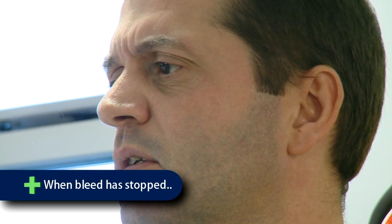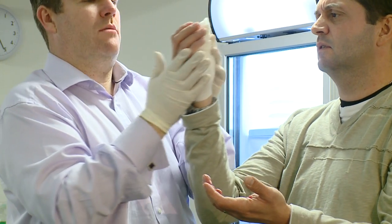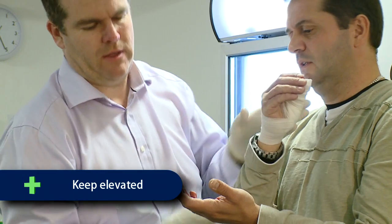Once the flow of blood has stopped, dress the wound using an appropriate size dressing from your first aid box, and keep it elevated at all times.